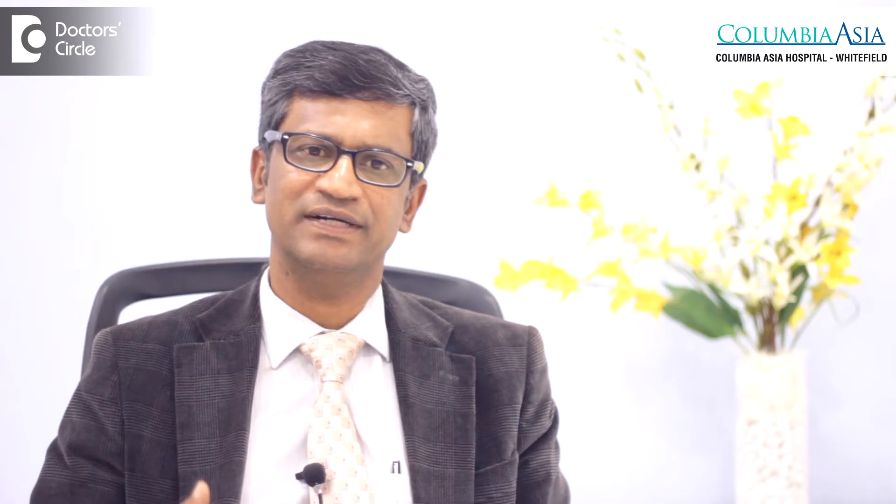Why does deep vein thrombosis occur? Most of the time it occurs in patients who have been immobile for a long time, who have not been getting up or walking around. Also, what is called as economy class syndrome.